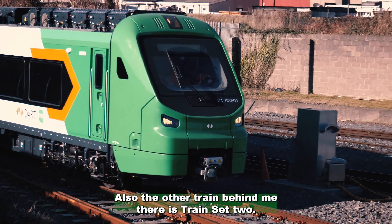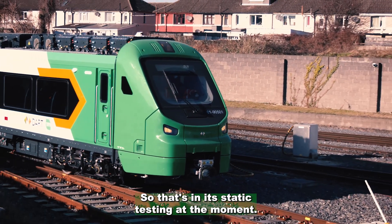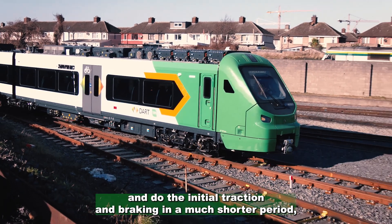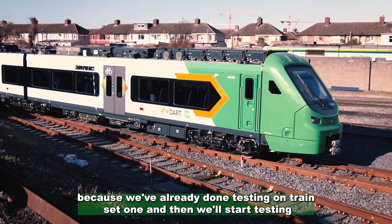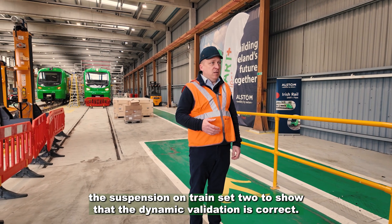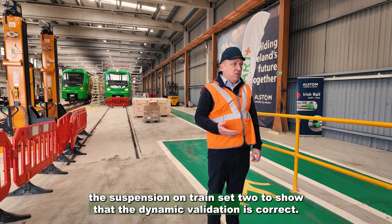The other train behind me is train set two — that's in its static testing at the moment and hasn't gone out on track yet. That will go out on track and do the initial traction and braking in a much shorter period because we've already done testing on train set one, and then we'll start testing the suspension on train set two and show that the dynamic validation is correct.